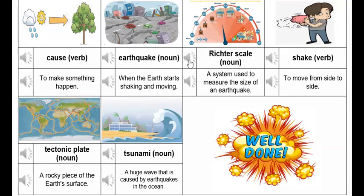Richter scale. A system used to measure the size of an earthquake.